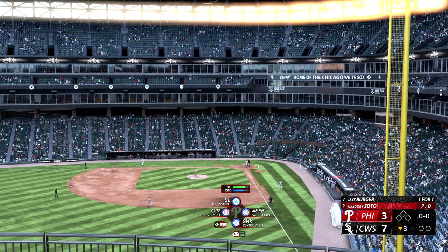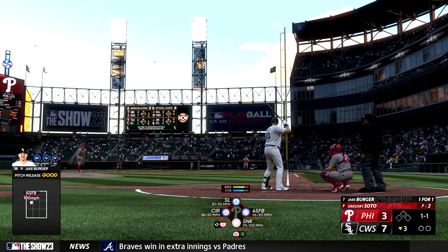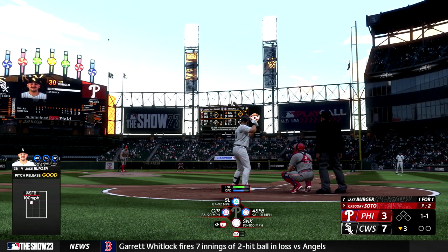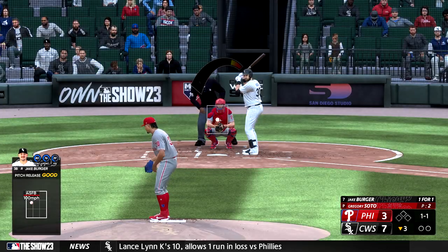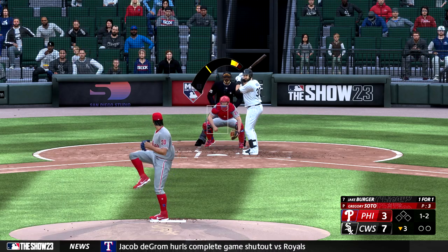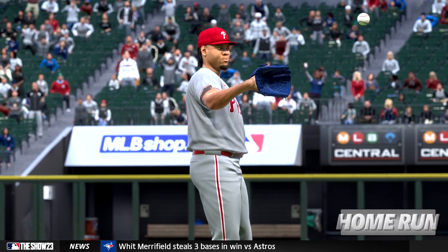Jake Berger digs in — he drove in a single his first time up. These White Sox are really impressing me with the quality of their bats in this one. It's been fun getting a chance to see them go to work. They jumped all over the starter and knocked him out of the game early — he was never able to settle in and the damage was done by the time he got the hook. He flexes his power with that swing — his first homer of the year, it's 8-3!